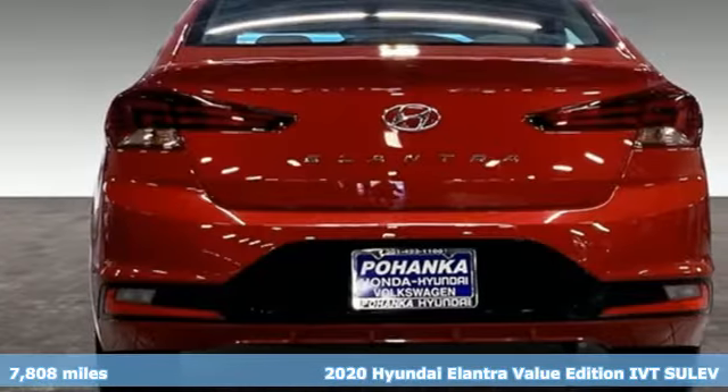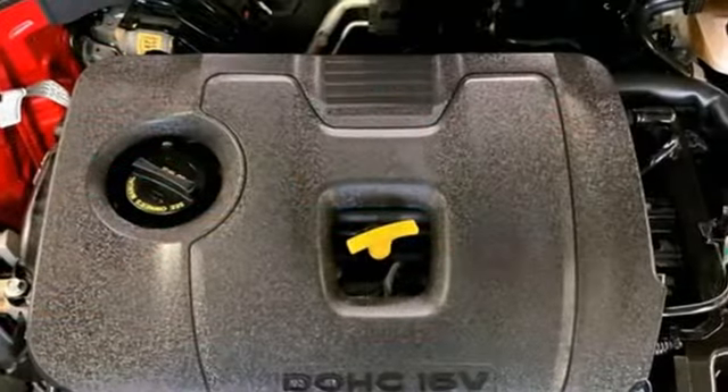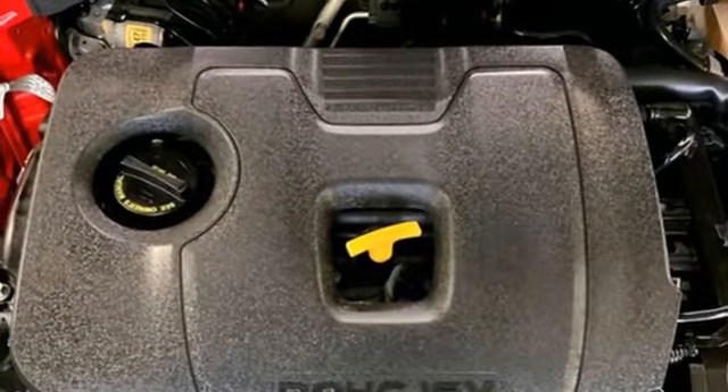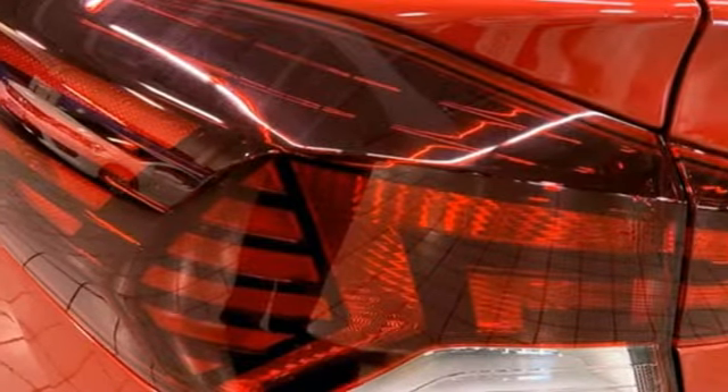And it comes with all the amenities you need: streaming audio, doors and push button start proximity key, dual zone climate control, wireless phone connectivity, and front heated bucket seats.